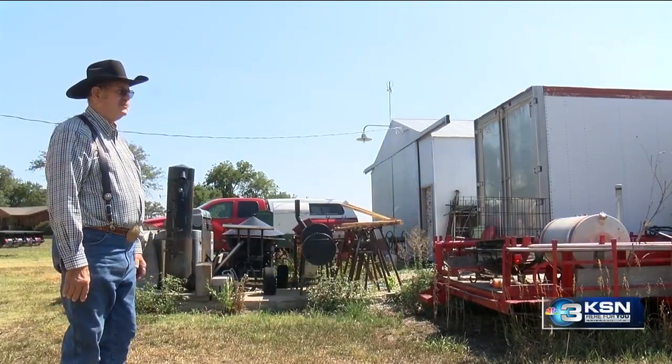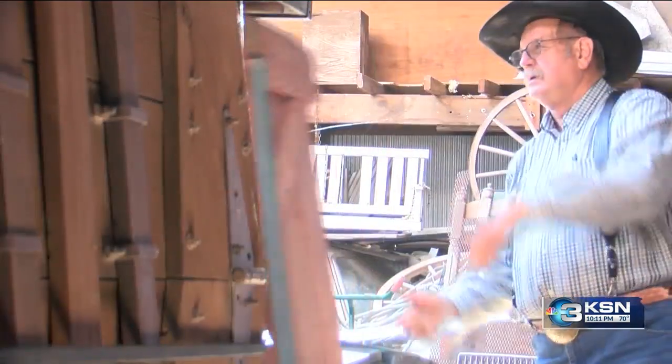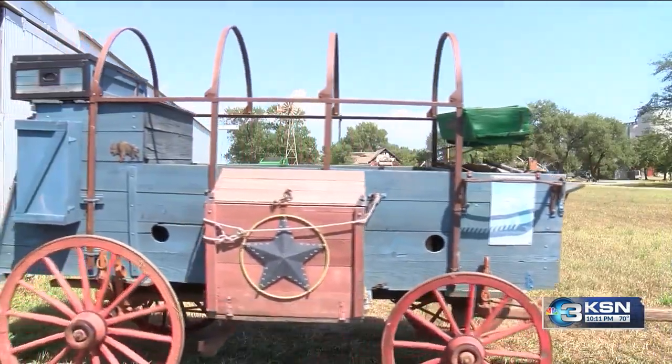Don Meyer grew up in Carleton. He got the idea to build a grill on the wagon nearly 50 years ago. Settlers used it to carry necessities. He made an iron frame and set the grill on that and covered it with old wood so it looked like an original wagon.